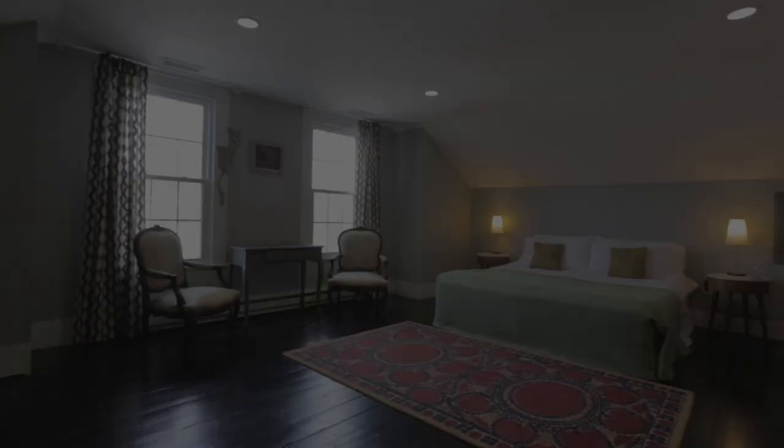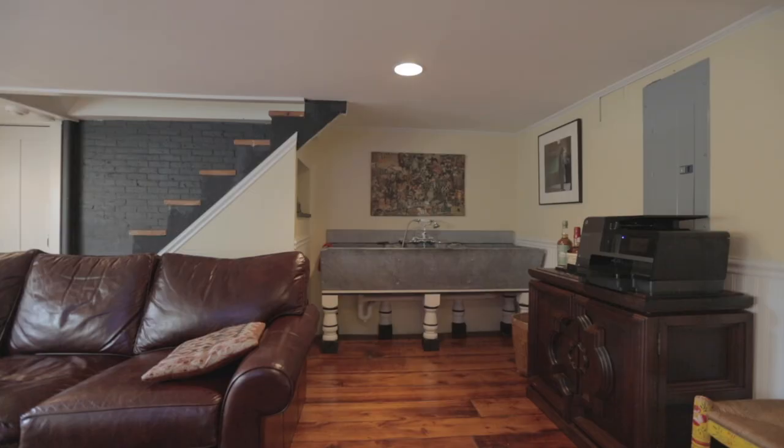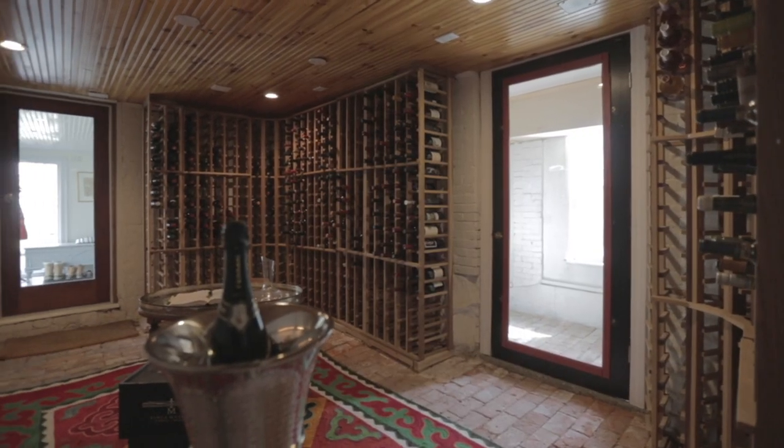The lower level den adjacent to the wine cellar is a great spot to cozy up with a glass of wine on a cold winter's night. This is the dream home you've been searching for.